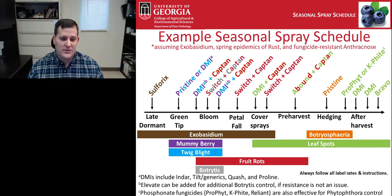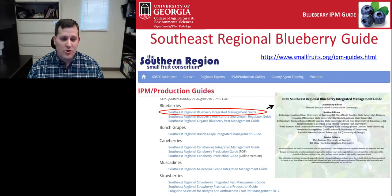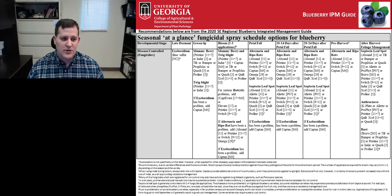Starting at bloom through harvest, Captan in tank mixes is strongly encouraged for management of fruit rots and to help address fungicide resistance. I'd encourage growers with ripe rot problems to incorporate a spray around bloom of Switch and Captan, with additional applications of effective products up until harvest. During the cover spray period, I also encourage applying a DMI fungicide with Captan in a tank mix to help manage rust, which seems to be getting going earlier every year. The seasonal spray schedule is shown by developmental stage across the blueberry season.